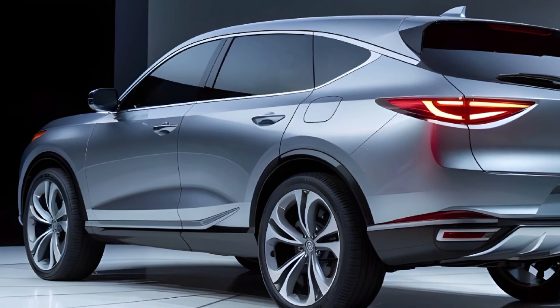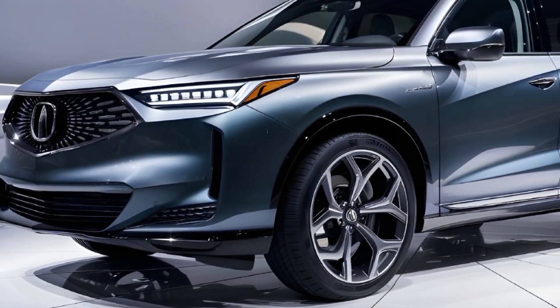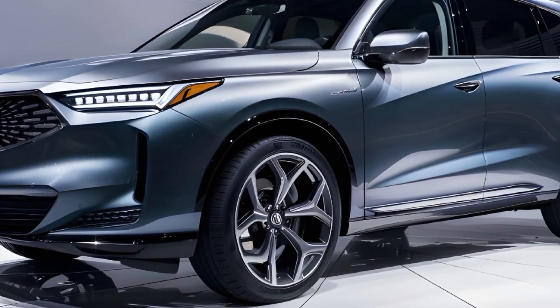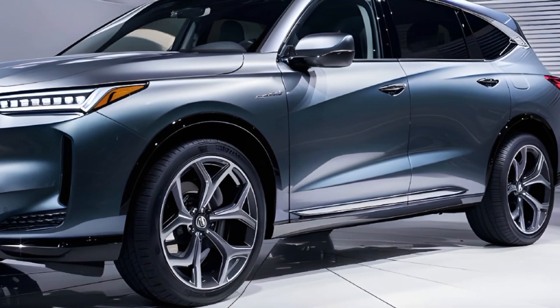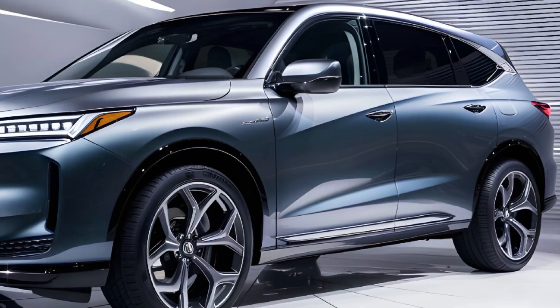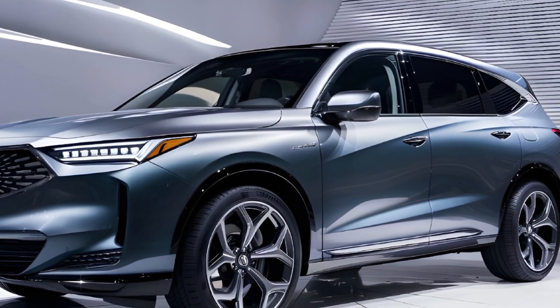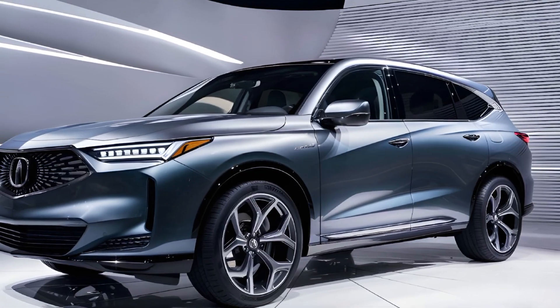The 2025 Acura MDX boasts a striking and bold exterior that commands attention wherever it goes. Its sculpted lines and aerodynamic silhouette create a sleek and modern appearance, while the distinctive Acura grille and signature dual-eye LED headlights add a touch of elegance. The SUV's impressive presence is further accentuated by its muscular stance and available 20-inch alloy wheels.